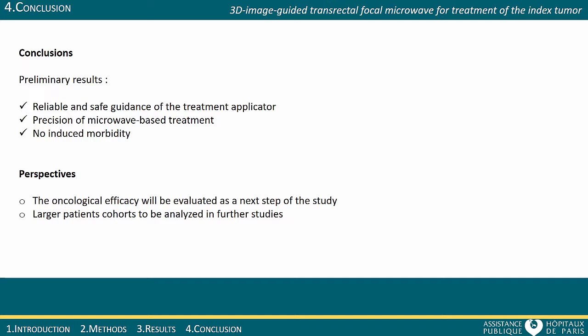In conclusion, the first interventions demonstrated the technical feasibility of microwave image-guided targeted therapy of prostate cancer with great accuracy. Further interventions and follow-up will allow confirmation of this feasibility and will evaluate the oncological efficacy of this approach. Larger patient cohorts will also be involved in the next studies.